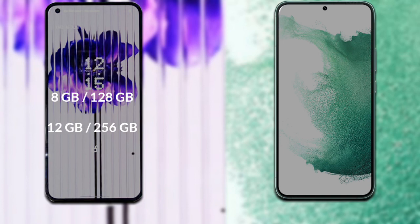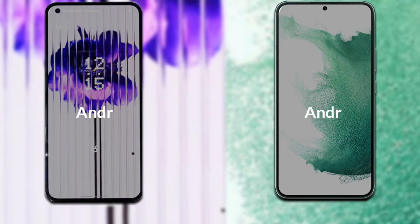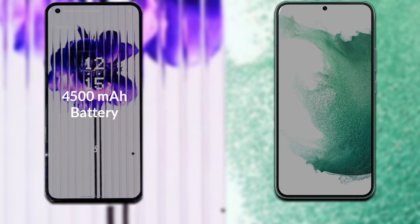Talking about RAM and internal storage: Nothing Phone 1 has two variants — 8GB RAM with 128GB internal storage, and 12GB RAM with 256GB internal storage. Samsung Galaxy S22 Plus also has two variants — 8GB RAM with 128GB internal storage, and 8GB RAM with 256GB internal storage. Both phones run on Android 12.